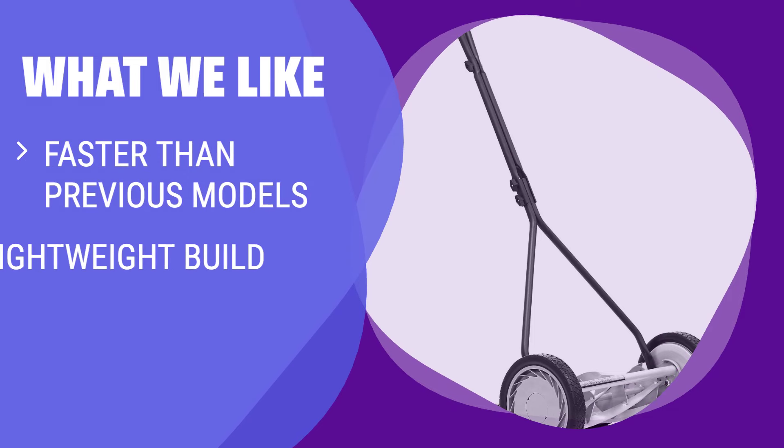What we like: Large wheels and a lightweight build make this mower easy to push. If you are looking for a mower that is significantly faster than previous models and offers controllable momentum due to its design, you should consider this.